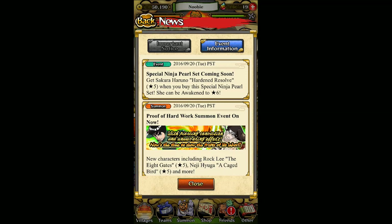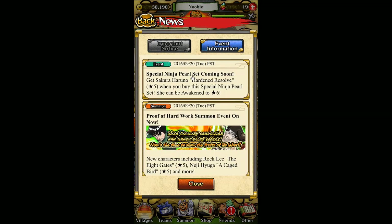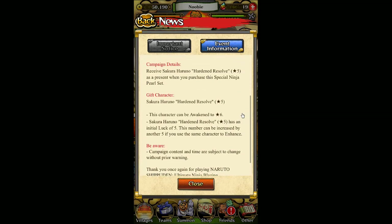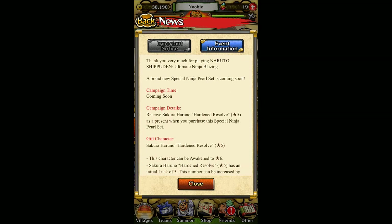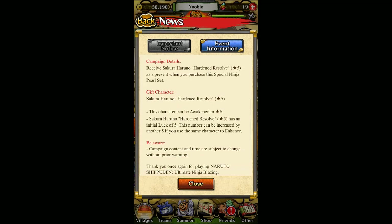Now I'm going to talk about the English version events first, then I'll go through the Japanese one. These are ones you may have already seen if you've been watching my channel. The first one is the special Ninja Pearl set. I've purchased the Sakura set twice before for about $30 for 50 gems, and it's probably going to be similar here. It's cool because even the English version is getting these updates — a lot of people were afraid the global version wouldn't get the same treatment as the Japanese version, but probably because of GRI Inc., who are co-developing this with Bandai Namco, we're getting the sale in the English version too.